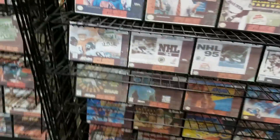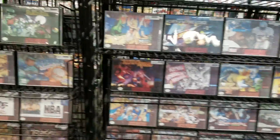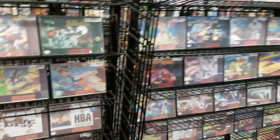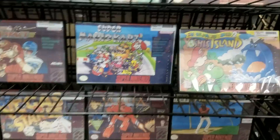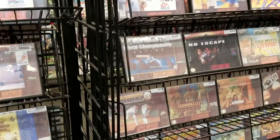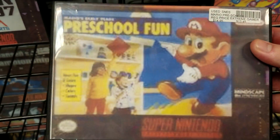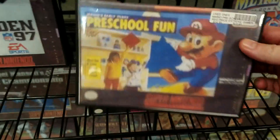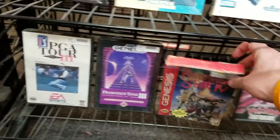The Super Nintendo section didn't fare as well — once again, look at all the Madden and NHL games. They were cooler with me filming here since I used to work here, so they knew I wasn't up to shenanigans. I did see Jungle Strike, Desert Strike, Barkley Shut Up and Jam. Before we left that section, I saw Super Mario Kart and Yoshi's Island, and then this game made me laugh — Mario Presents Preschool Fun. I bet it's match shapes.